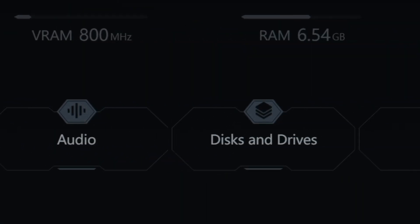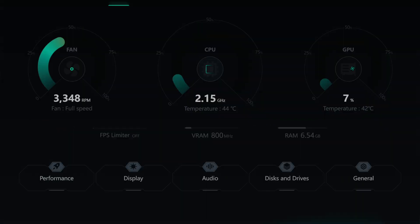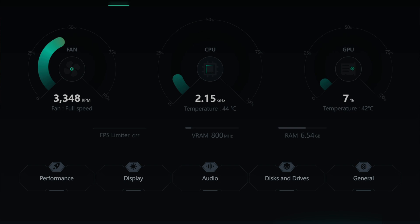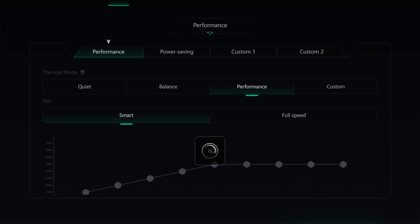Moving on to settings, you're going to get five tabs: performance, display, audio, disk drives, and general. You also get a look at your fan, GPU, and CPU with very nice monitors and animations.